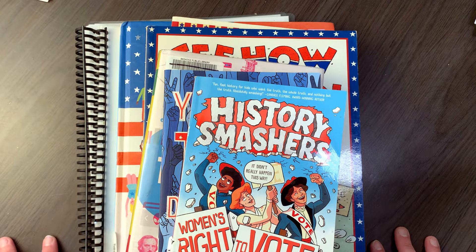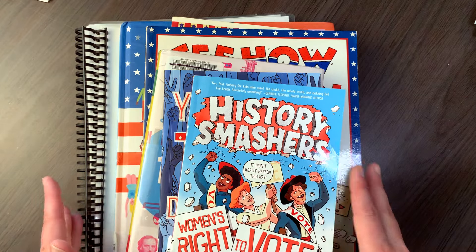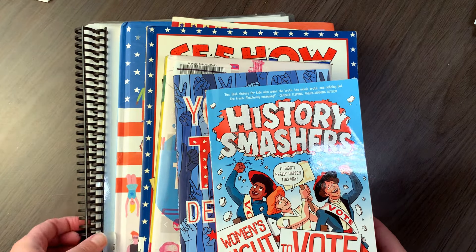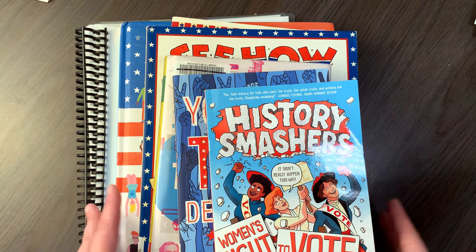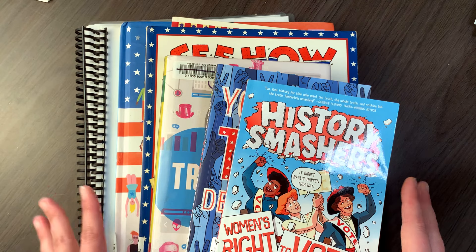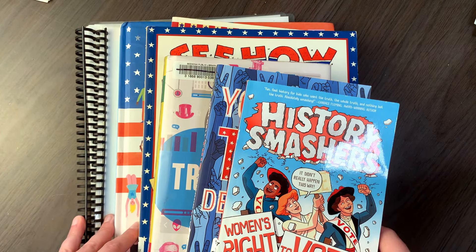Hi friends! Welcome back to Common the Chaos Homeschool. Today I wanted to share with you some resources that I have been looking at to talk about elections and government and civics and things like that with my kids in this upcoming school year as well as future years.